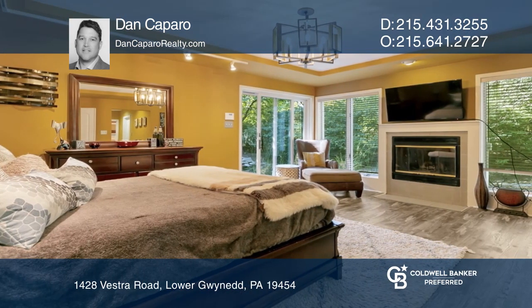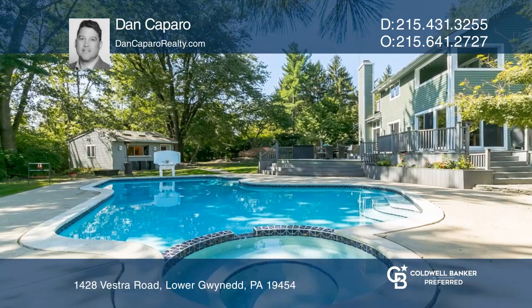The first-floor bedroom has a tray ceiling, ensuite bath, and tons of closet space. The yard is complete with a two-tiered deck, in-ground pool, and a bar.